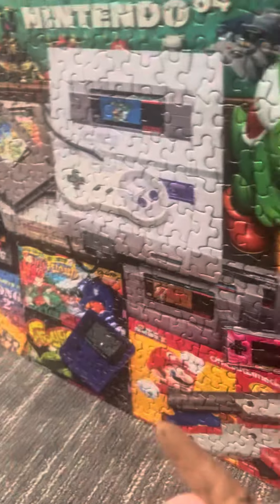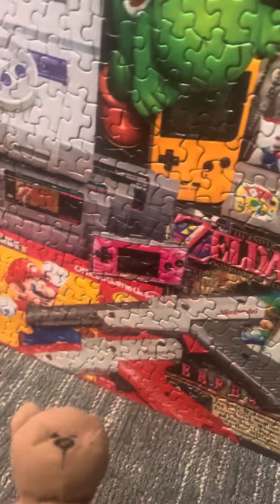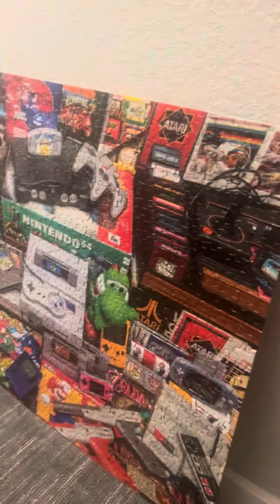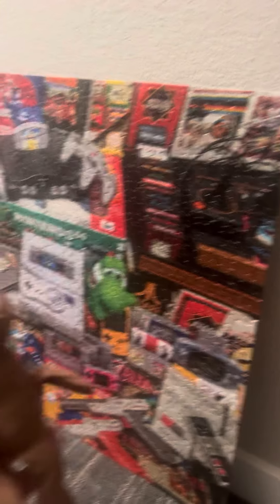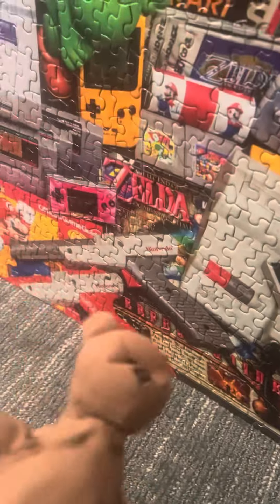You can actually see it's a puzzle. Let me back up a little so you can see how big this is — it's huge. Look how big it is compared to me. It's really, really big — just crazy how big this thing is.